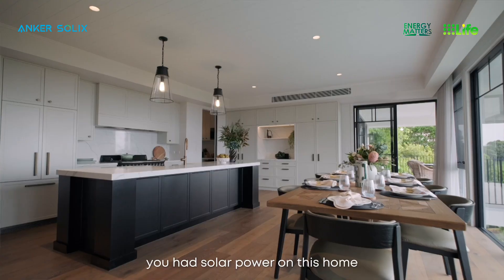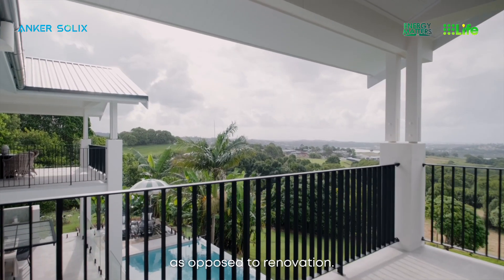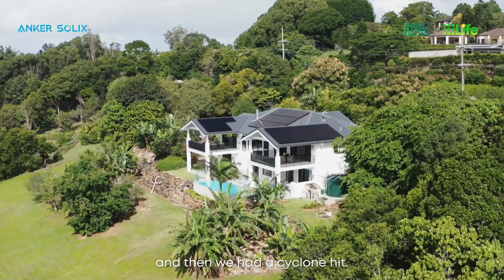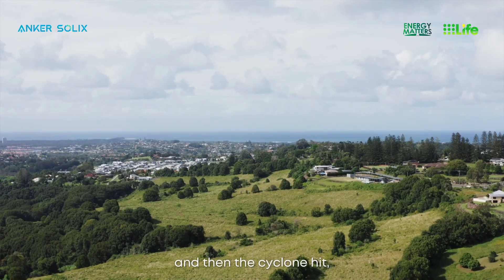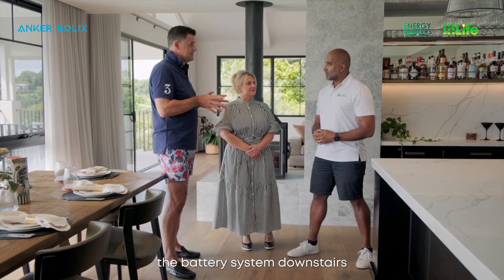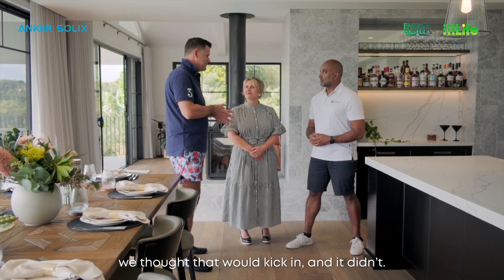You had solar power when you first purchased it, then did a pretty much a rebuild as opposed to a renovation, added another solar system, and then a cyclone hit. We built the house and put in what we thought was an off-grid battery system, but when the cyclone hit, what we found is that the battery system downstairs wasn't off-grid capable. So as soon as we lost power, we thought it would kick in and it didn't.